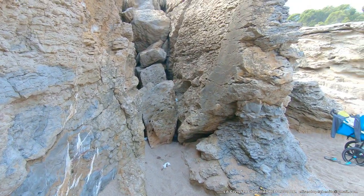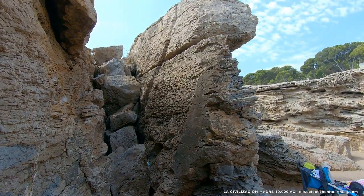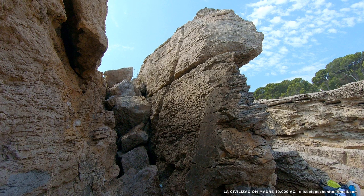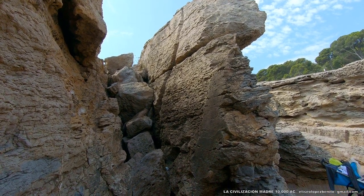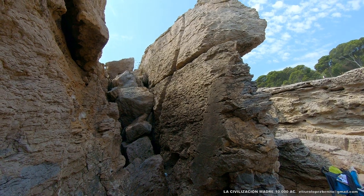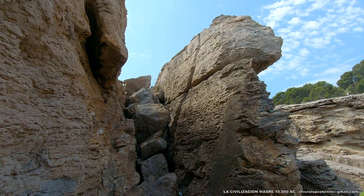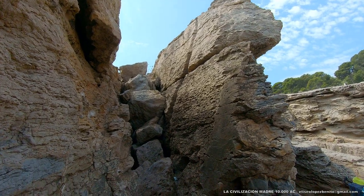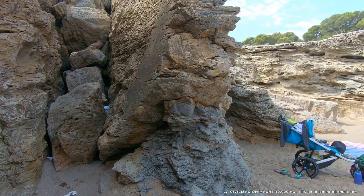Esto es un templo que se halla en la misma playa de Baúr, orientado hacia las Islas Medas y orientado hacia el mar. Por lo tanto, se repite el denominador común de la civilización madre: culto al agua en todas sus manifestaciones y culto al movimiento cíclico de los astros.